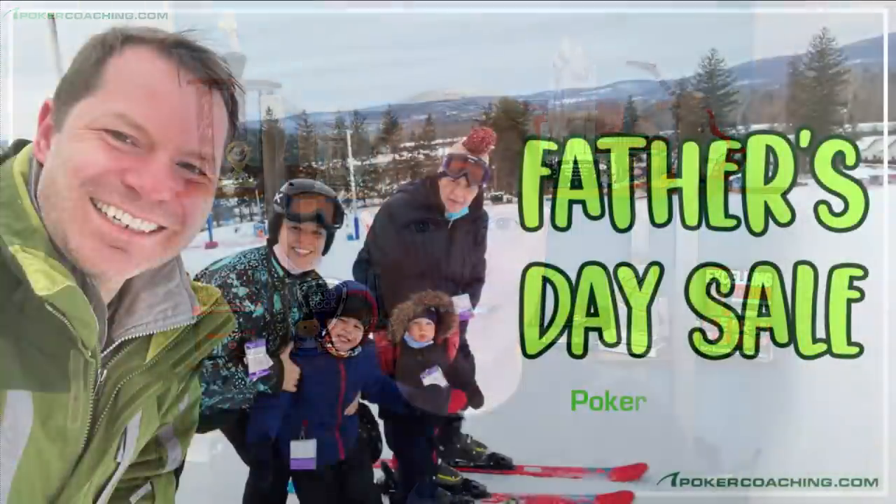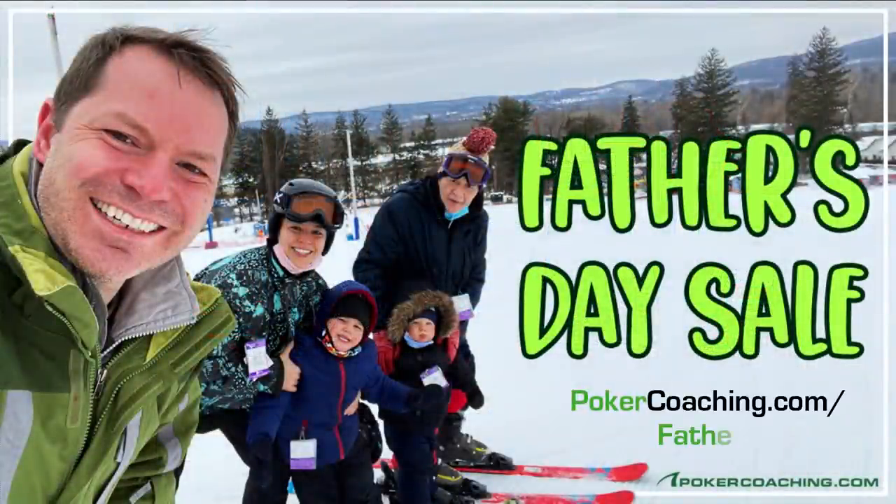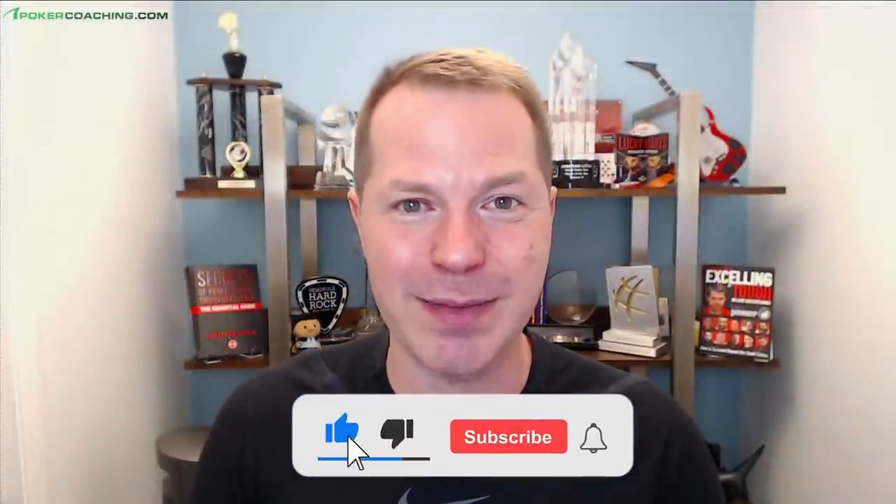That's going to be it for today. I hope you enjoyed this video where Alex Fitzgerald walked you through a few of the hands from the $2 buy-in tournament that he recently won. If you want full access to that course, make sure you head over to PokerCoaching.com/fathers. There'll be a link below. If you like this, if you like me, if you like Assassinato, click the like and subscribe button below and also the notification bell. Good luck in your games and we'll talk to you next time.